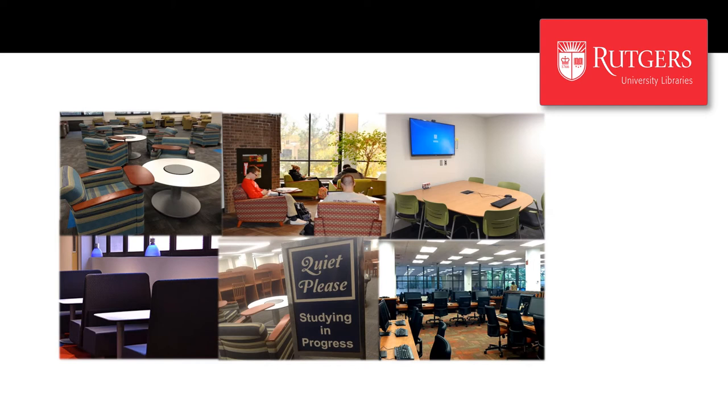And of course, our first floor houses the campus computer lab, which has over 175 computers, both Macs and PCs, and printing and scanning capabilities. A computer help desk is also located in the lab, ensuring that IT help is available whenever the library is open.